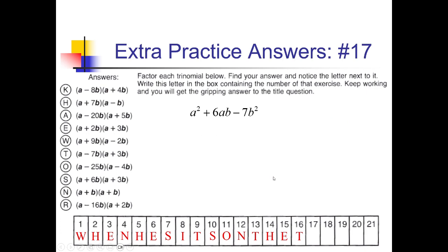For this one, I want factors of negative 7 that add up to positive 6. 1 and 7 are the only numbers we can work with. If we have negative 1 and positive 7, that adds up to positive 6. So (A − B)(A + 7B). And that's right here for H. So we're putting H under spot 17.